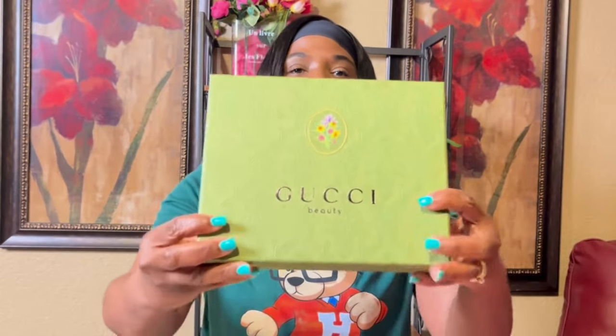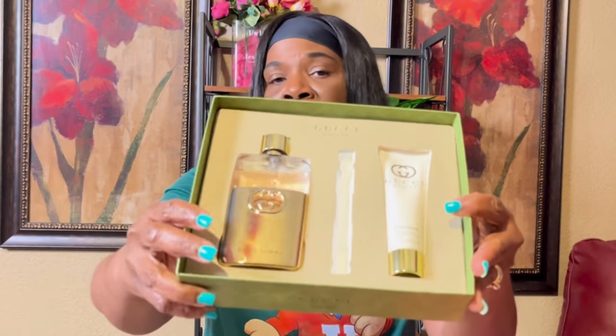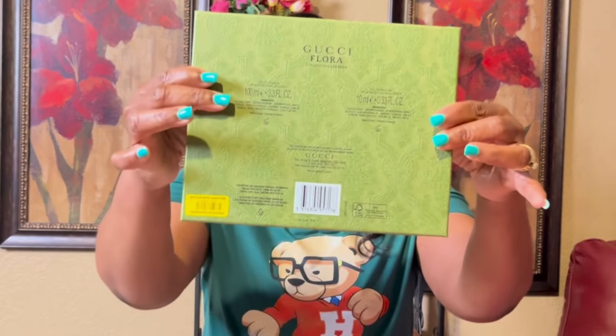My husband got me a Gucci gift set. I've had these for a minute. It has the three-ounce bottle of Gucci Guilty, and it came with the lotion and the purse spray — the purse spray is in my purse. The same box also has Gucci Flora Gorgeous Gardenia, a 3.3-ounce bottle. I normally wouldn't have purchased this myself but they smell pretty good.